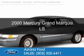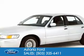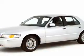This could be the vehicle you're looking for. It's powered by rear-wheel drive, a 4.6-liter, 8-cylinder engine, and a 4-speed automatic transmission.